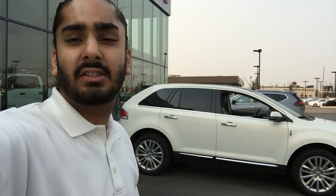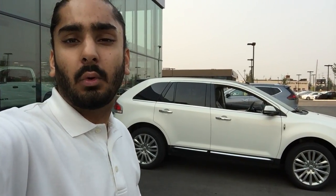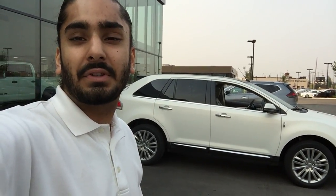You can reach me at 780-456-1449. Once again my name is Gagan and I hope to hear from you soon — thank you.